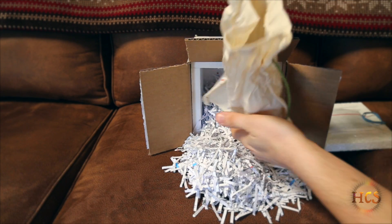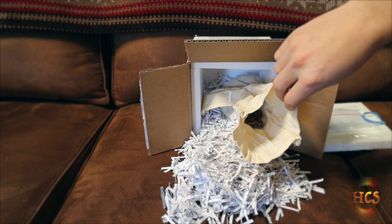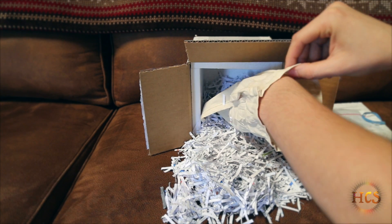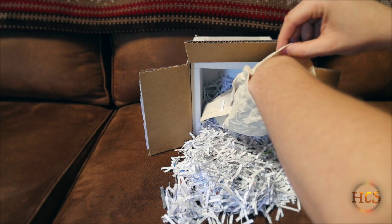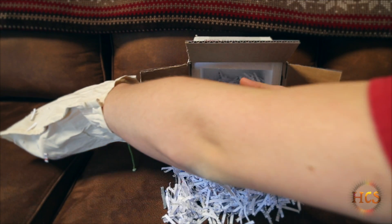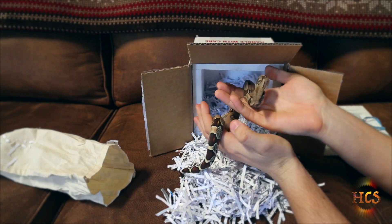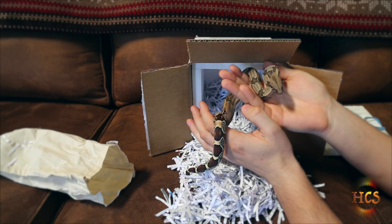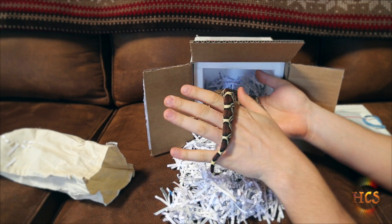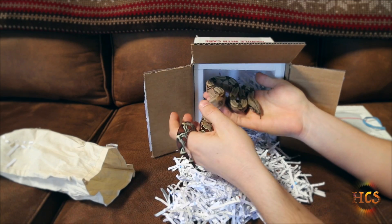She is ready to come out and say hello to everyone. She is gorgeous. Come on out, sweetheart. Matt let me know that she was actually getting ready to shed, so her colors were quite dull when he packaged her up. We'd expect a shed from her soon, so her colors are a little more dull than what the photos show. But wow, she is really nice — nice full-bodied girl. Look at those nice peaks.